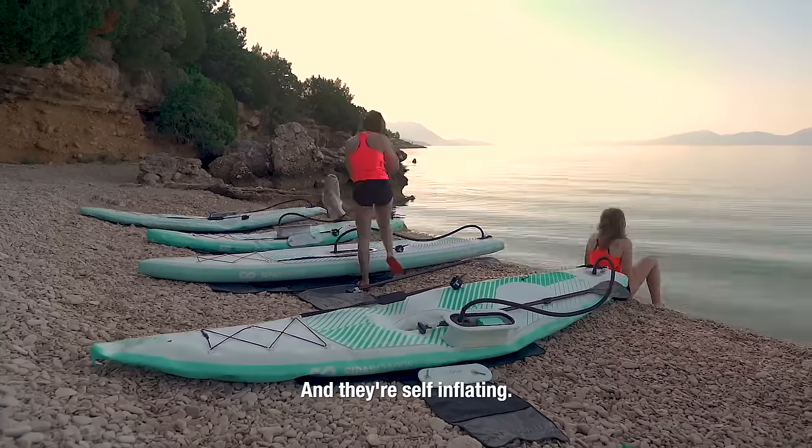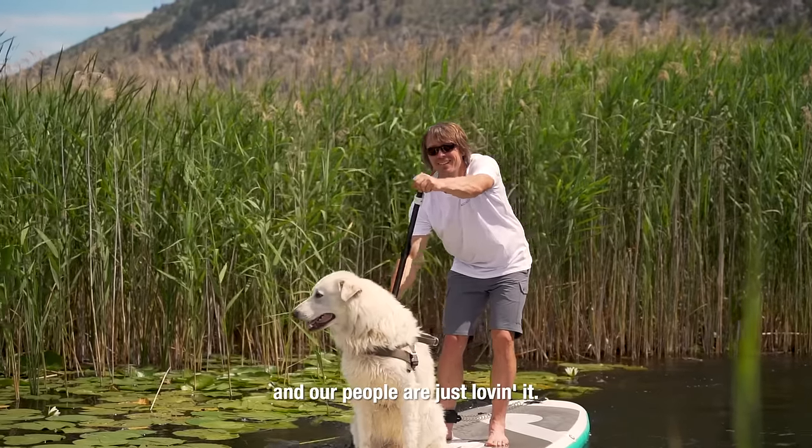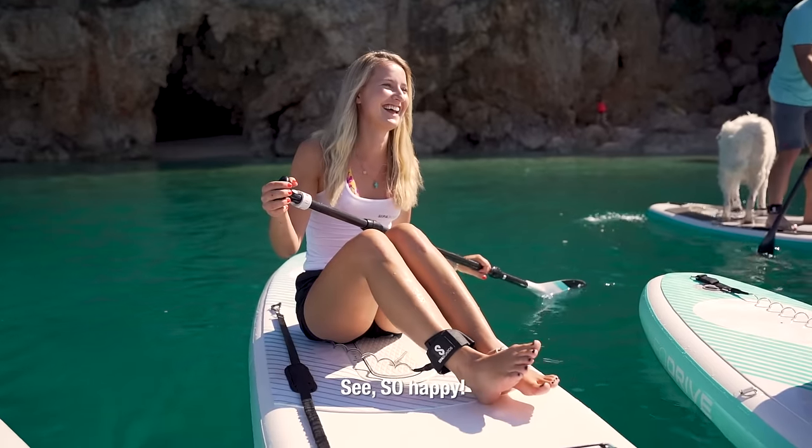And they're self-inflating. And they have awesome LED lights for night rides. And our people are just loving it. So happy.